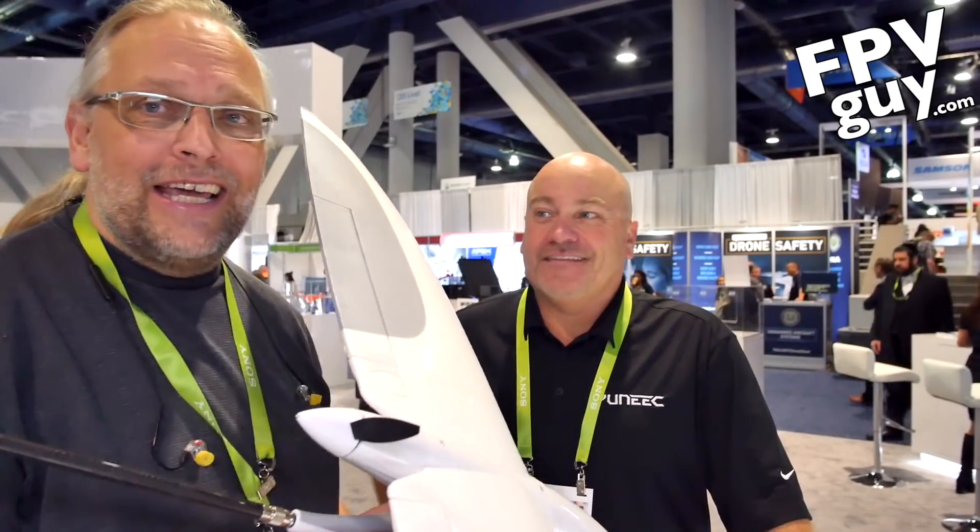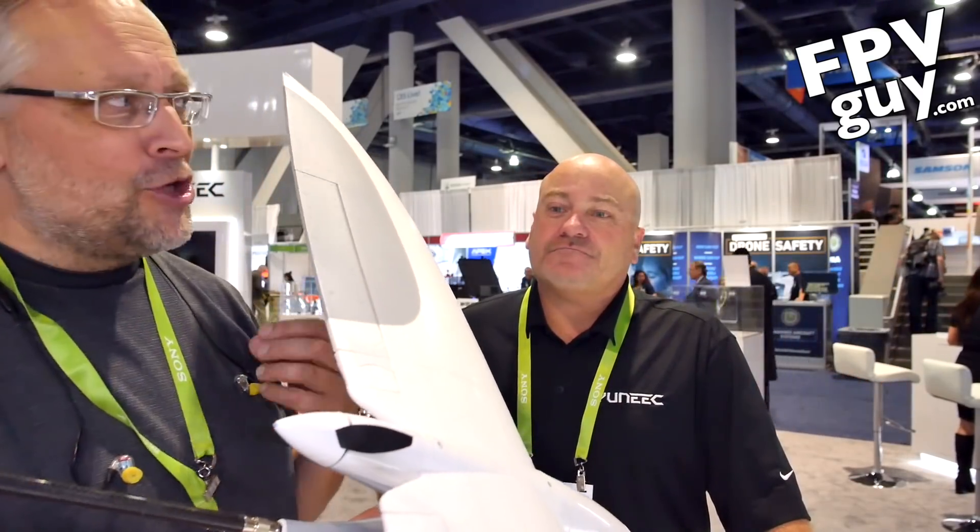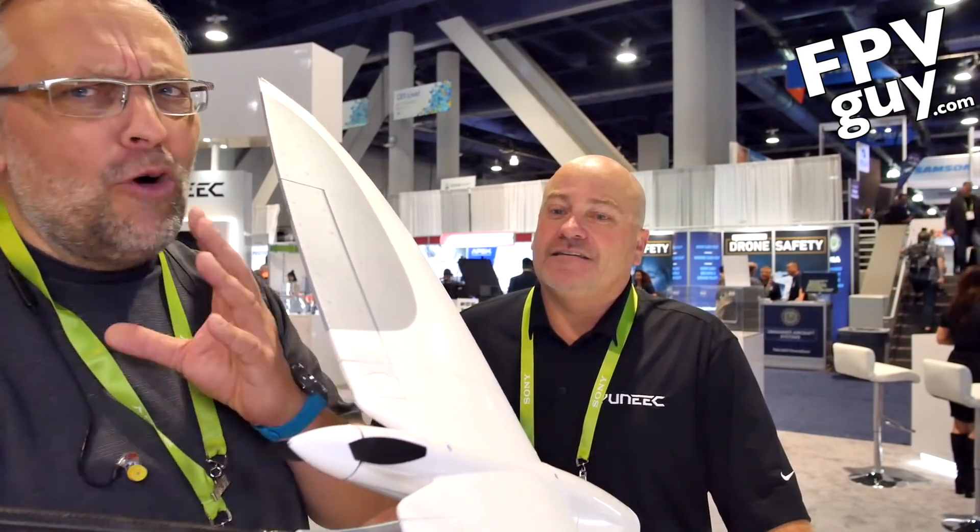Hey there guys, I'm Bolo Ransom, the FPV Guy. As you know, this week I'm trawling through CES 2018 and looking at new — I want to call them toys, but they're really, some of them, much more than toys.